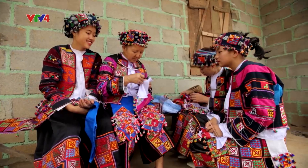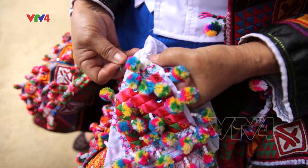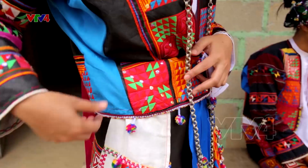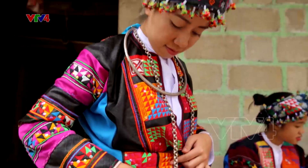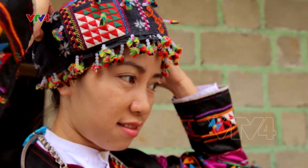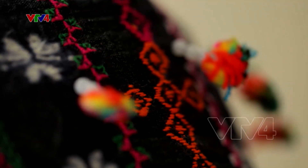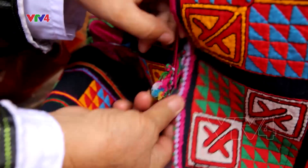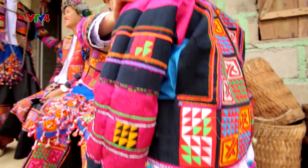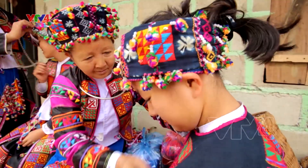Từ xa xưa, người Lô Lô Hoa có rất nhiều phong tục, quy định để bảo tồn nghề theo truyền thống của dân tộc. Trong đó nổi bật là phong tục con gái trước tuổi lấy chồng phải tự tay hoàn thiện cho mình một bộ trang phục. Còn những người phụ nữ có con trai sẽ phải chuẩn bị một bộ cho con dâu.